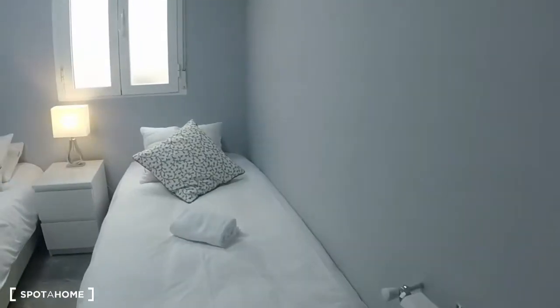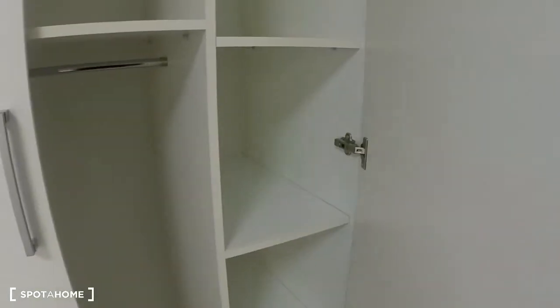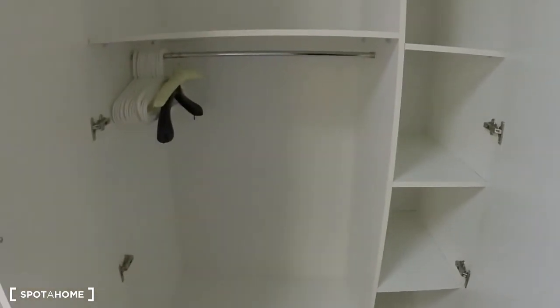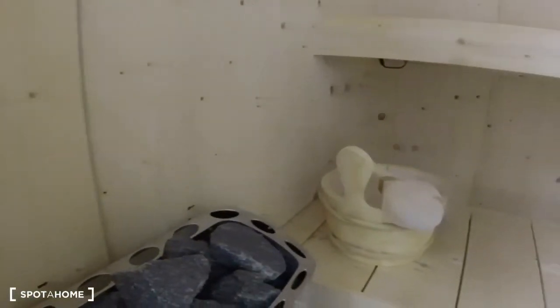Now we're going to go into bedroom number one, which also has a surprise I'll show you in a second. There are two single beds, a nightstand with a lamp and some drawers. Over here is the heating unit, and right here we have the built-in closet with storage space. Wait till you see this — I've never seen this in an apartment. It's very special: this is a sauna! In here we have a little sauna with a timer, your rocks, and a bucket. A very cool addition to this apartment.